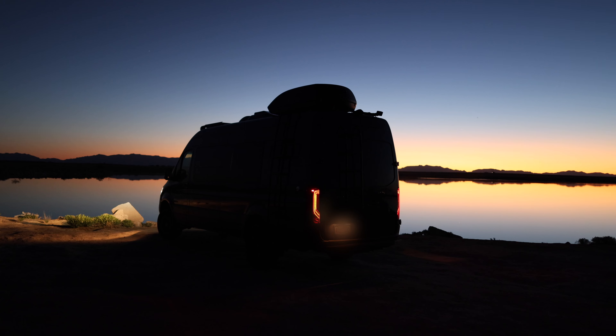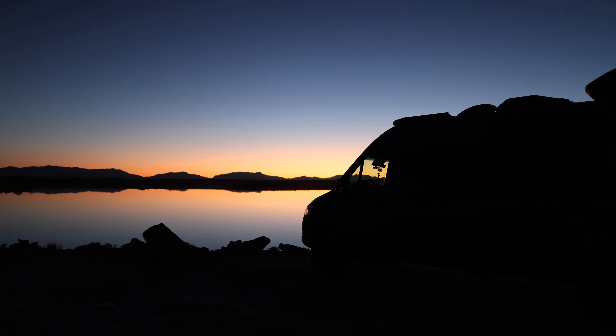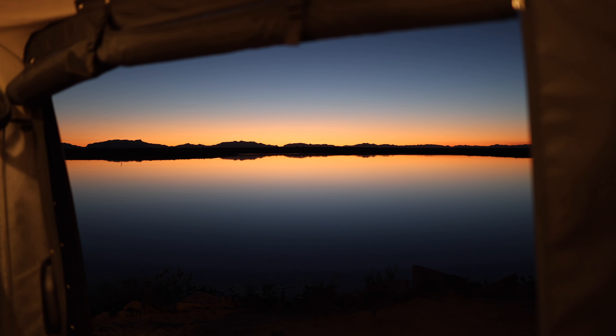We were lucky to finish the day boondocking right outside of the park next to a lake. Boondocking is basically parking on public land and sleeping there for free. This was a beautiful spot.